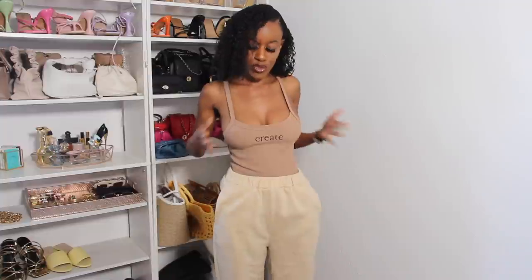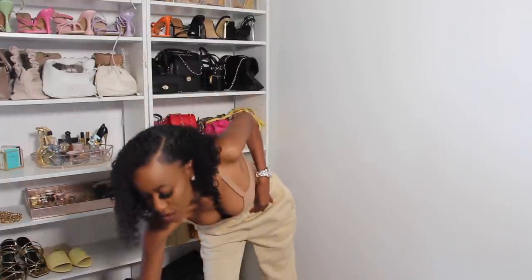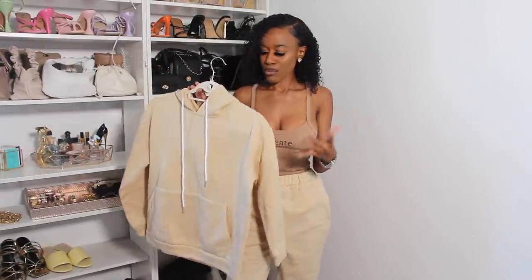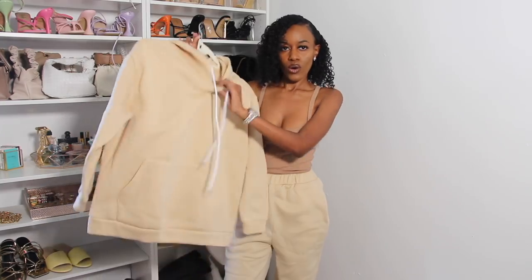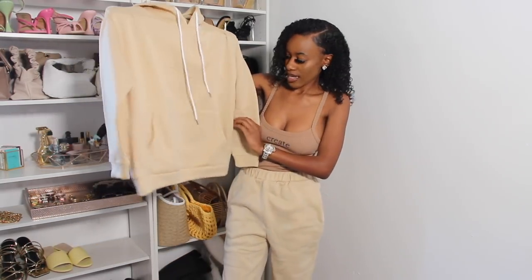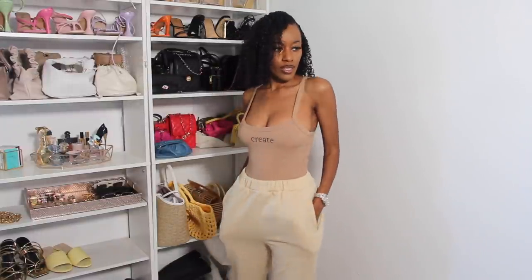The next outfit is from Forever 21 and SHEIN — it's a hoodie set. I'm not going to put the hoodie on because my hair is wet and I have makeup on and don't want to rub it off on the fabric. But this is what the hoodie looks like — it has pockets and a drawstring.